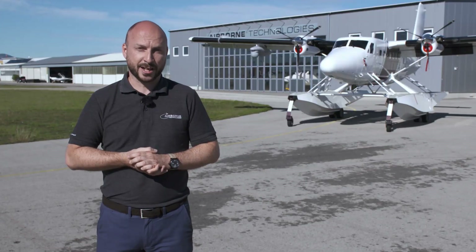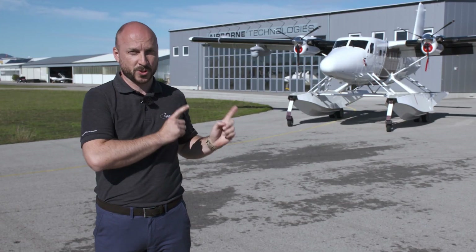Hello and welcome to another video from Airborne Technologies. My name is Manuel Hellerschmidt and I'm the Responsible Sales Manager for the Asian region. It is a big pleasure for me today to introduce to you our latest project.